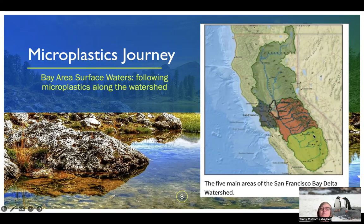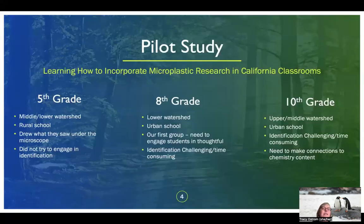We followed the microplastics journey from up in the Sierra Mountains in California, all the way through major waterways including the Delta and into the San Francisco Bay. We were curious what we were going to find, and so the first thing we did was conduct a pilot study — how do we do this with students in a way that makes sense?